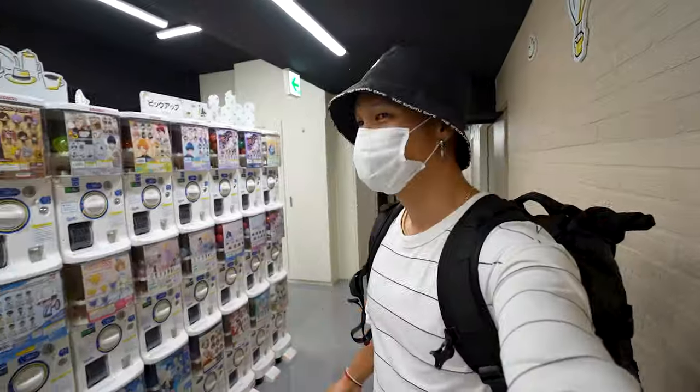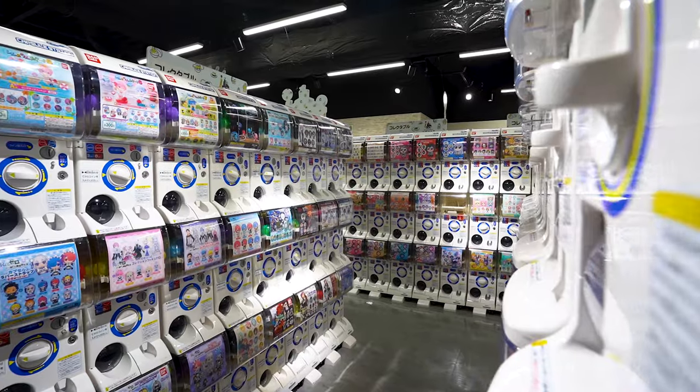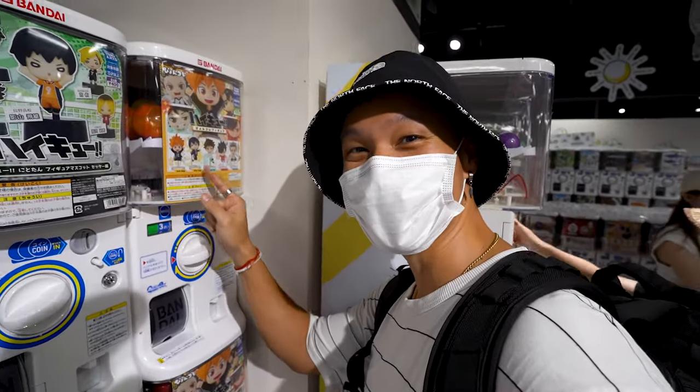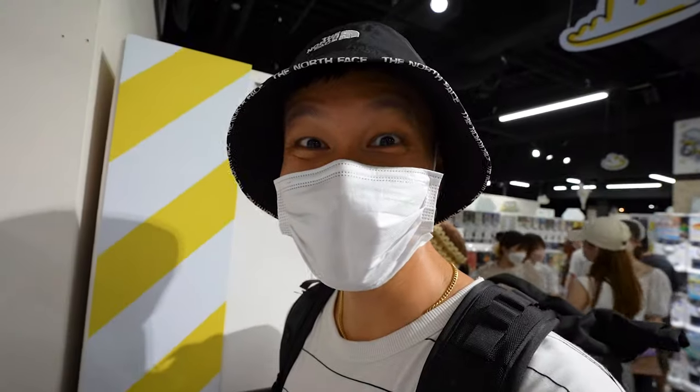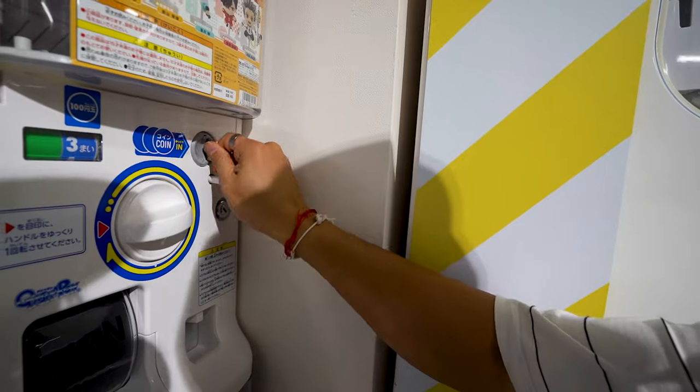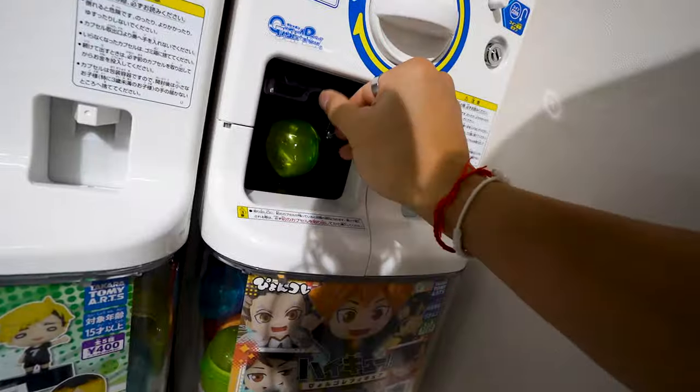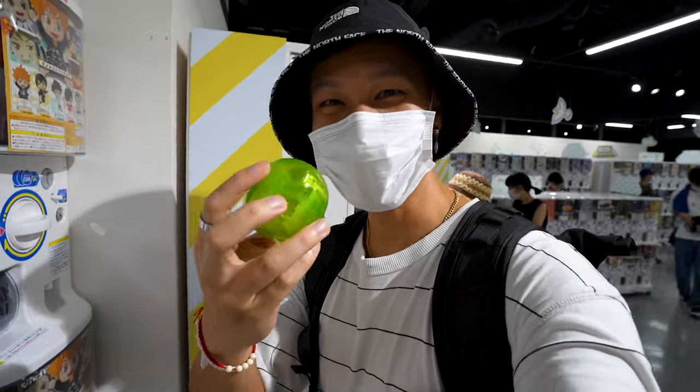Okay, so there's actually one main room and there's actually another room — this place is ridiculous, just walls and walls of gachapon machines. Oh my god, these high-key gachapons are so cool. I'm gonna get one!